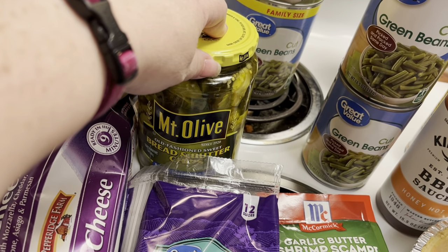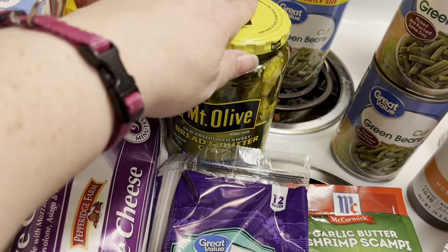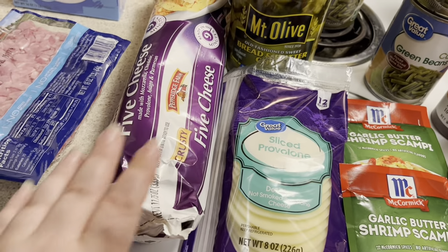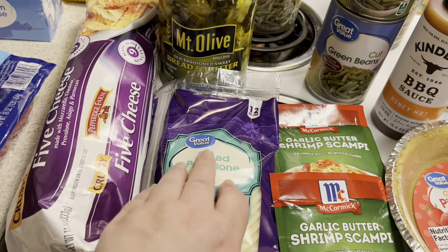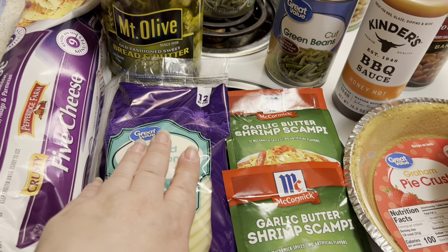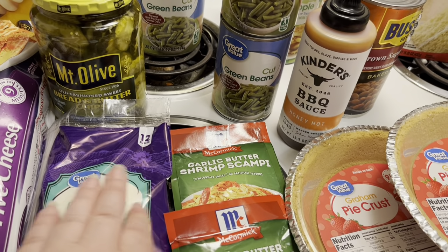I also got some bread and butter pickles — if you've never had them, I highly recommend them. I got a jar because I want to make some smash burgers soon. I got some provolone cheese because I'm also wanting to make some Philly steak sandwiches. I was going to make those the other night but realized I didn't have the cheese, so I held off.